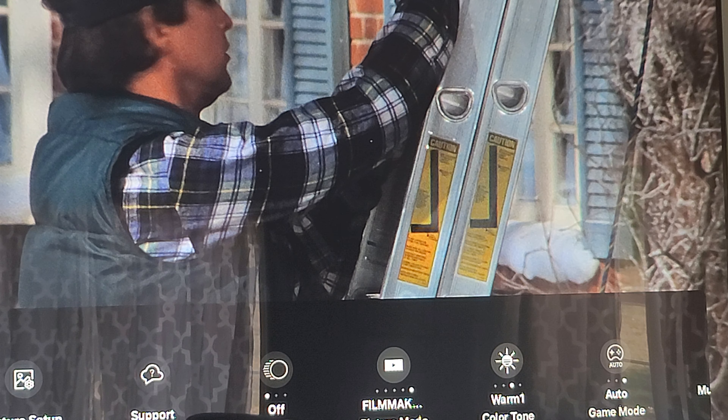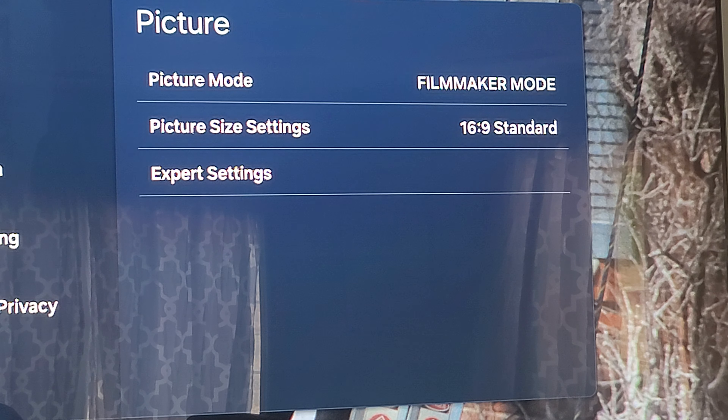It's a huge difference in picture quality if you have updated the TV to firmware update 1421. Another thing I want to talk about is — remember when they first released the Samsung TV on the C series model?